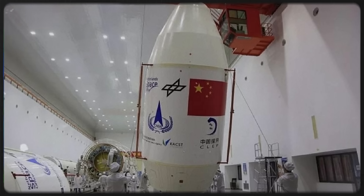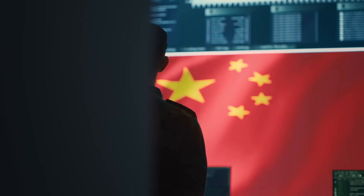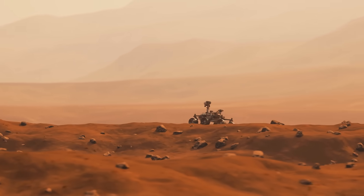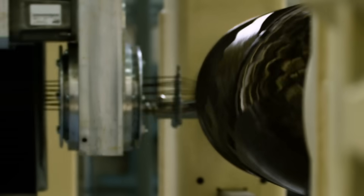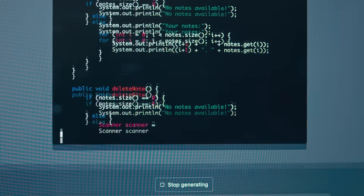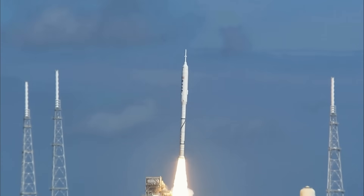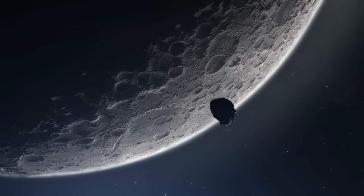Chang'e-4 was originally built as a backup to the Chang'e-3, the first Chinese landing on the moon. After Chang'e-3 landed successfully on the moon in 2013, Chang'e-4 was adjusted to meet new scientific and performance objectives. It consisted of a lander, a rover, and a relay satellite. China's Chang'e-4 was launched towards the moon on December 7, 2018, before entering lunar orbit a few days later on December 12, 2018.